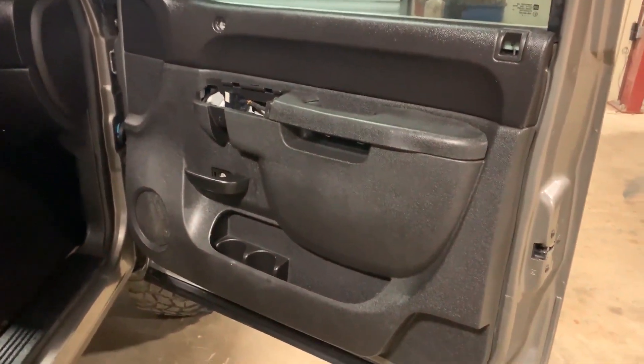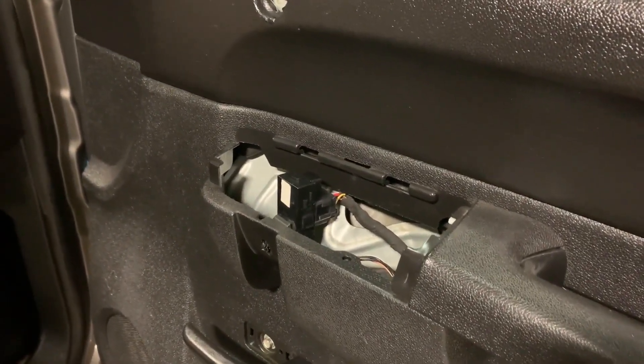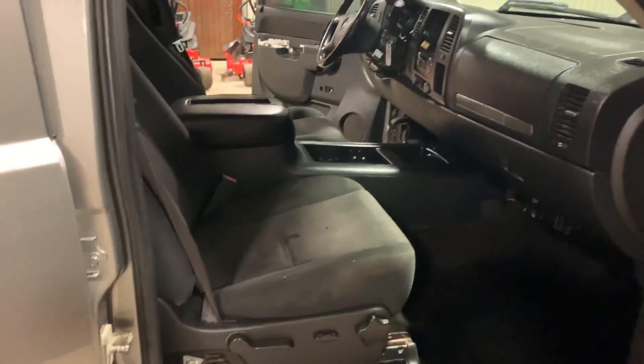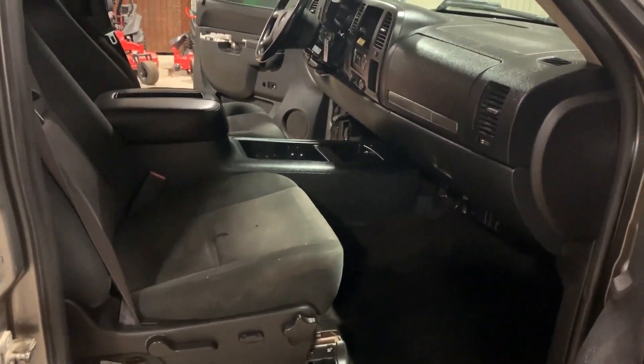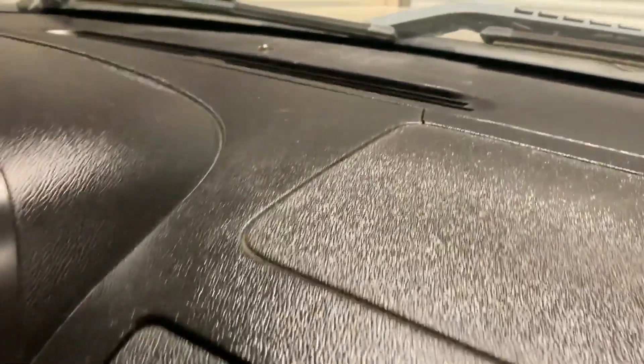The passenger door panel is straight, but it is missing the controls for the window regulators and the power door lock — that's something you will have to address. This has come off of the Island Parish Sheriff's Department, a local drug seizure, so they have some stuff that's going to be missing. The dash is pretty straight on this side, though it does have a little crack on the top.